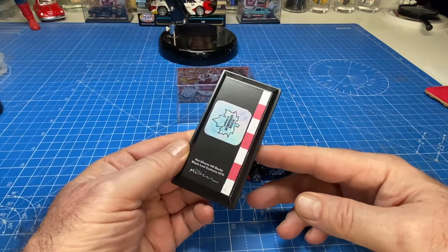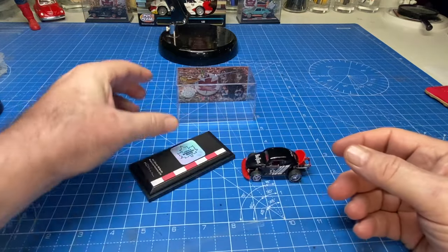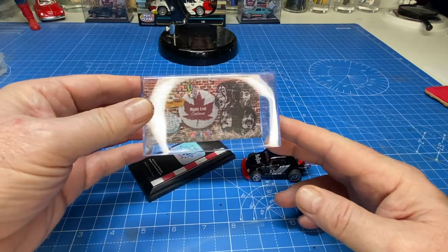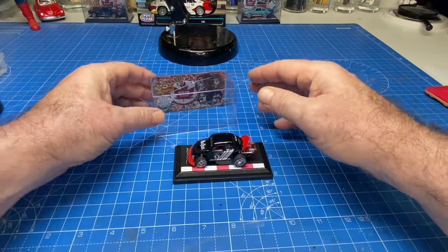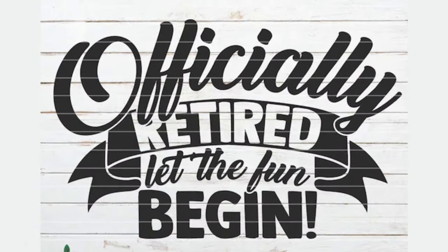I'm not entirely sure what the final steps are in build part one — perhaps some cars are going to be exchanged. So I'm putting mine in a custom display case. I invite you to watch all of the super huge ginormous build-off videos being uploaded this weekend. And one more thing: congratulations to me on being officially retired as of this week. Let the fun begin.